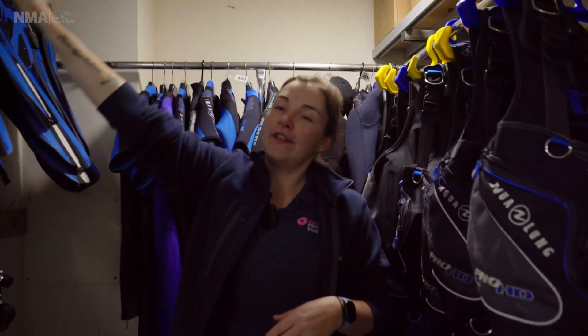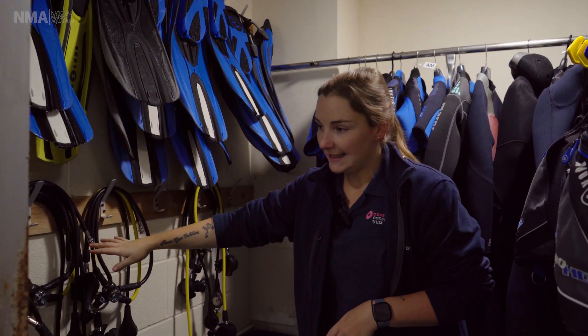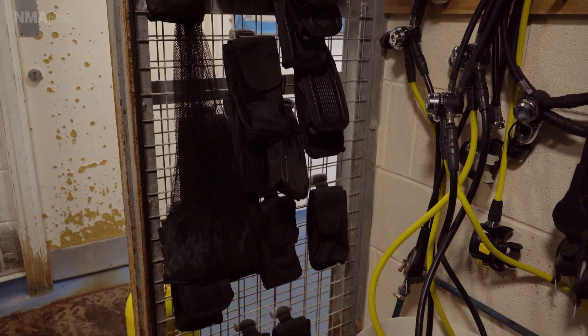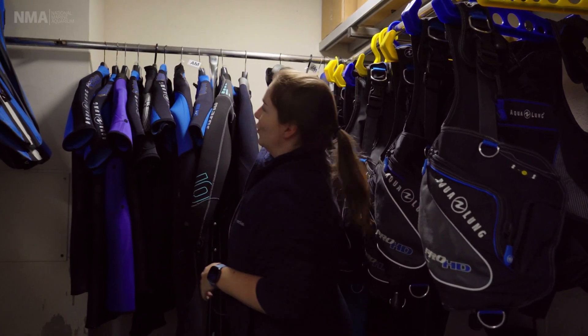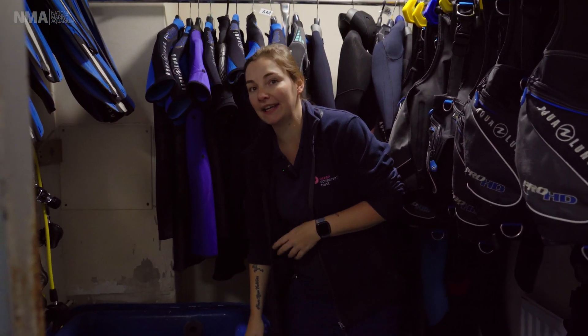We have our fins up on the wall here in different sizes for all of our divers, and we've got all of our regulators here. We've got our integrated weight pouches and some dive weights, our BCDs in a variety of sizes, and then all of the staff's wetsuits are just here. And then really importantly, we have our dump bucket here.